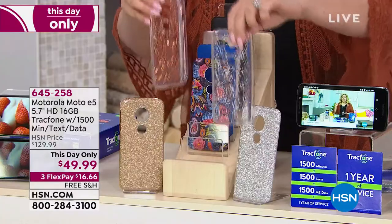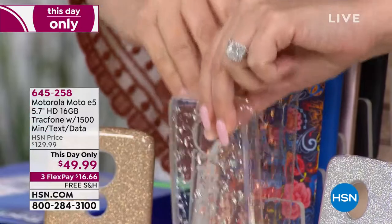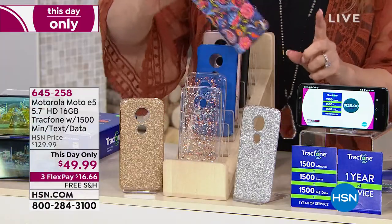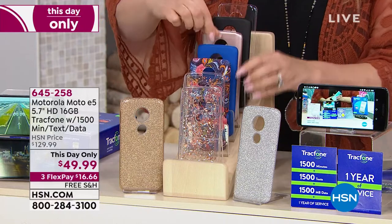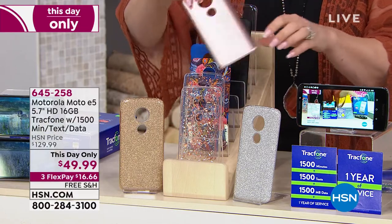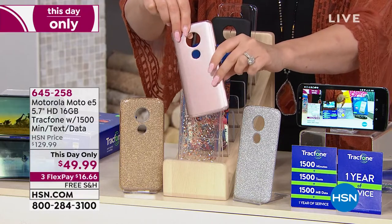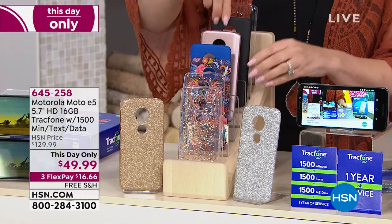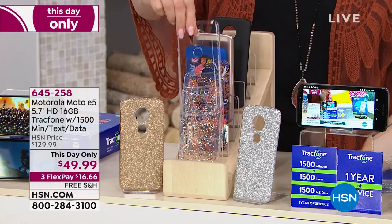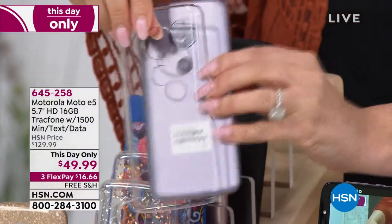We also have it in a silver version — look how cool that is. We have it in navy paisley, a really bright colorful case. Then we have solid colors: blue if your son wants a phone, rose gold — always a favorite — black, which is always the most popular, and clear to protect your phone.